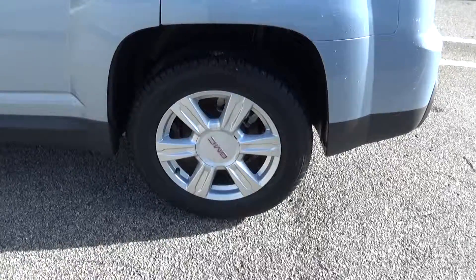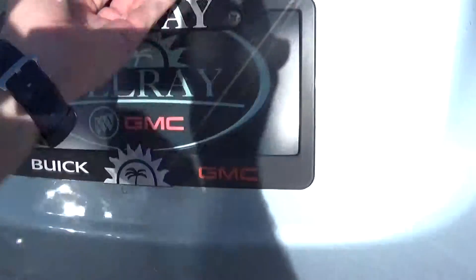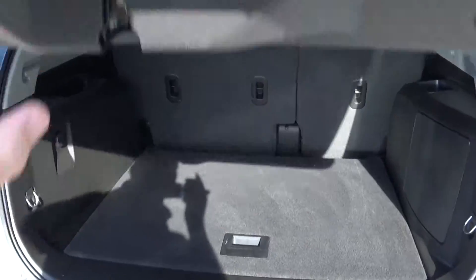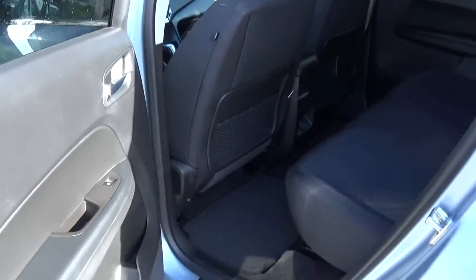It's got 17-inch aluminum-faced wheels. Plenty of cargo space in the back. The seats are also foldable, so you can fold the seats down and get even additional storage. This has the ebony leather interior.